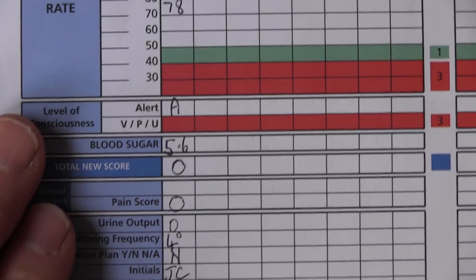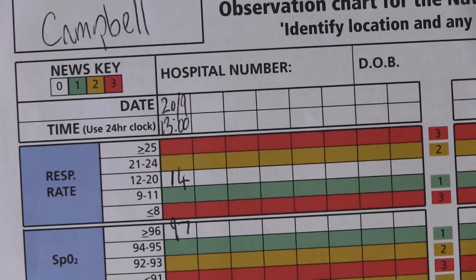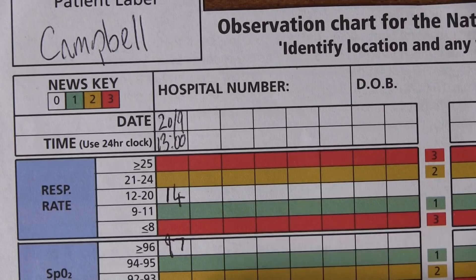That's the first basic introductory part to the NEWS score. In the next clip, we're going to look at what highs and lows can occur in each of these parameters and their clinical significance and causes.